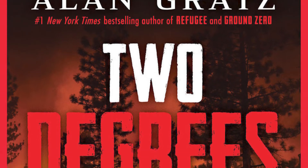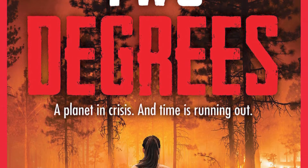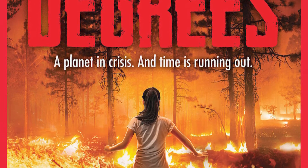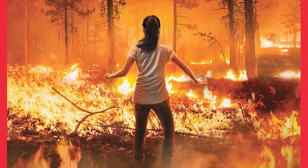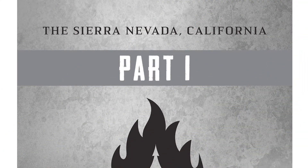And for our older friends who are reading chapter books, here's a new one by Alan Gratz called Two Degrees. It has three different stories of kids facing climate disasters all around the world, whether it's hurricanes or wildfires.